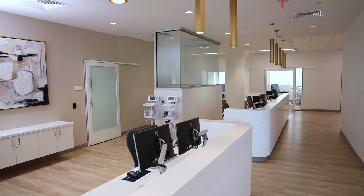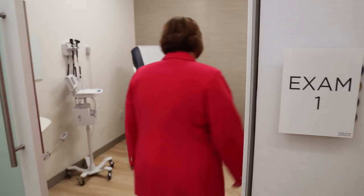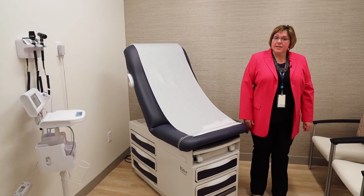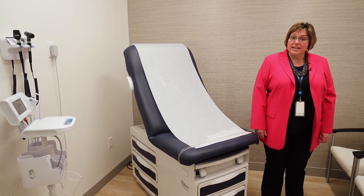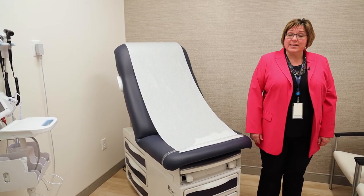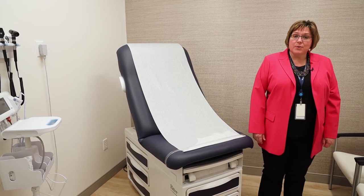Now let's go see our exam rooms. This is one of four exam rooms that we have here on site. This is where our patients will have their study-specific physical exams completed by a physician and/or nurse practitioner.